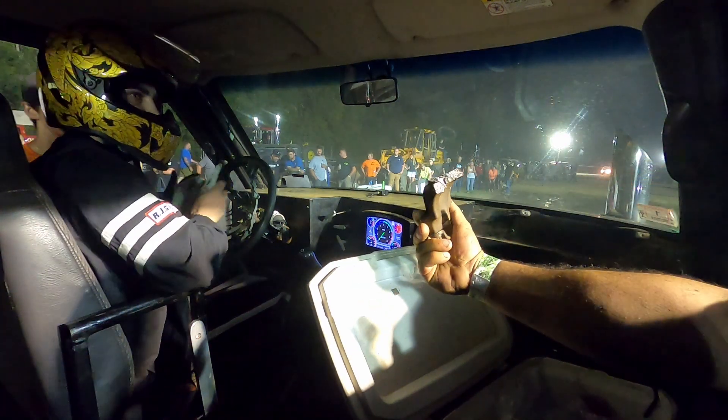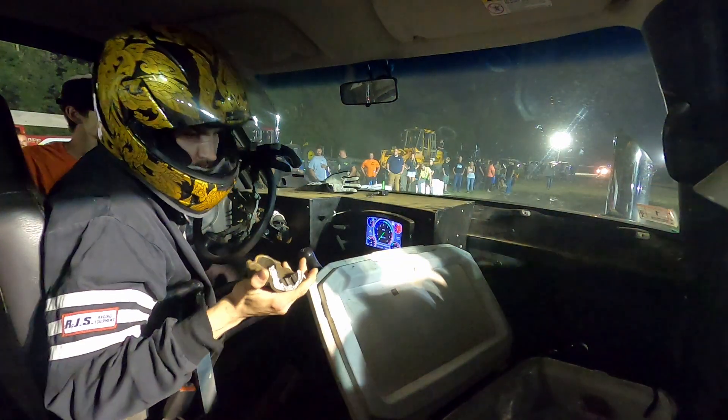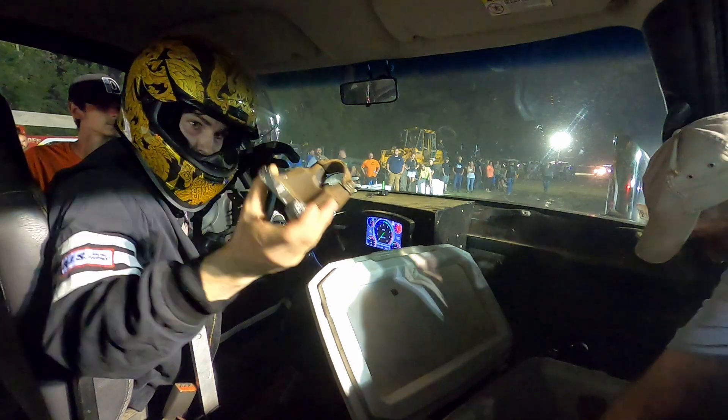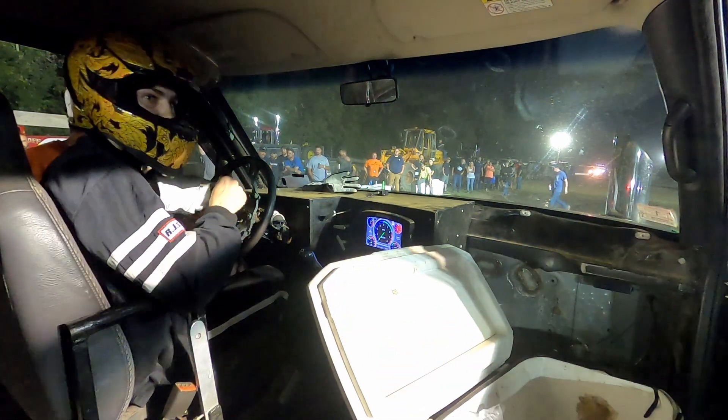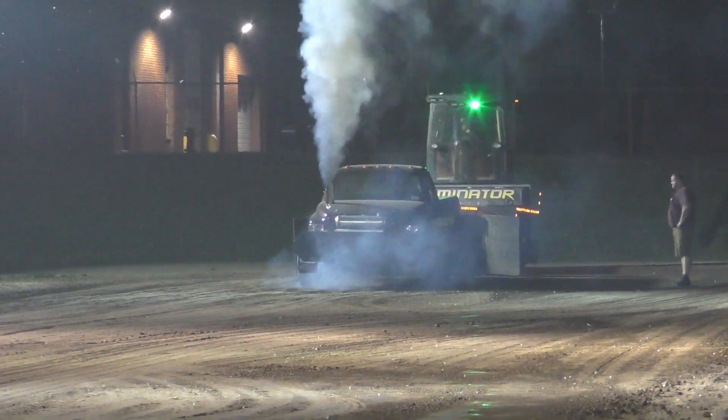I just ran a chain under it. It looks like it's all blown out of there tonight. That should have been smoking. We're rooted.